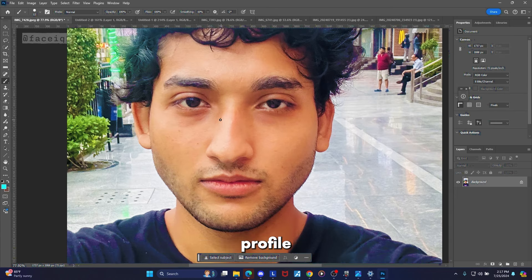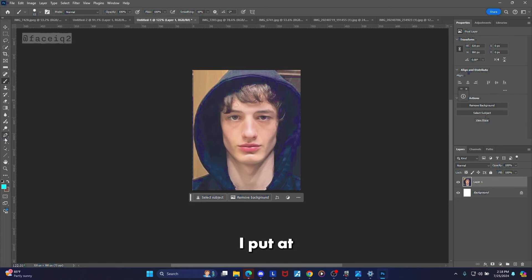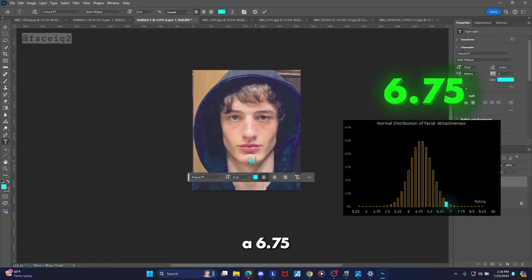For looks-maxing I would personally start with a rhinoplasty — it's pretty simple and relatively affordable to address. You can also go for upper eyelid fat grafting if you want, otoplasty to slightly pin back the ears, and an easy one anyone can do is tint the brows to be a little more full and consistent.